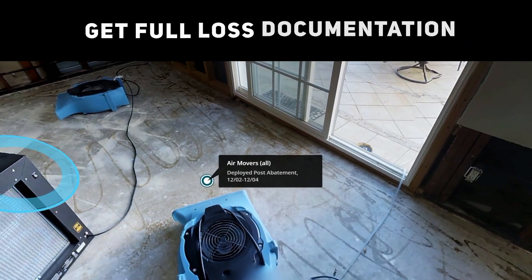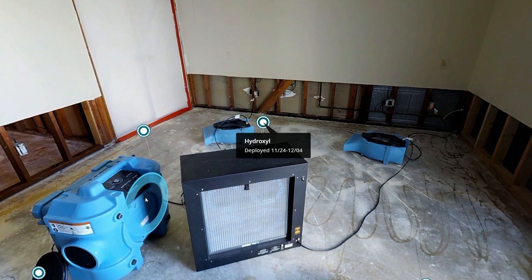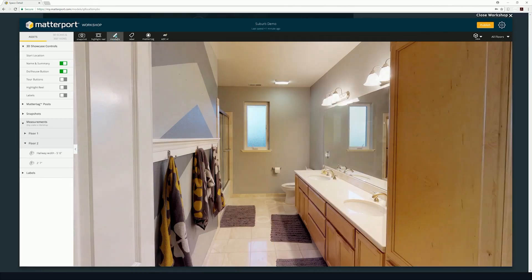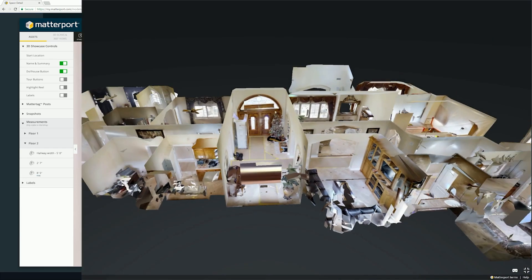Using Matterport, you can get full documentation of the property so that you don't miss a thing. Every scan gives you an immersive 3D space with high-resolution details and measurements that traditional photos cannot deliver. If you're ever in a dispute, this 3D reality snapshot can be a game-changer.